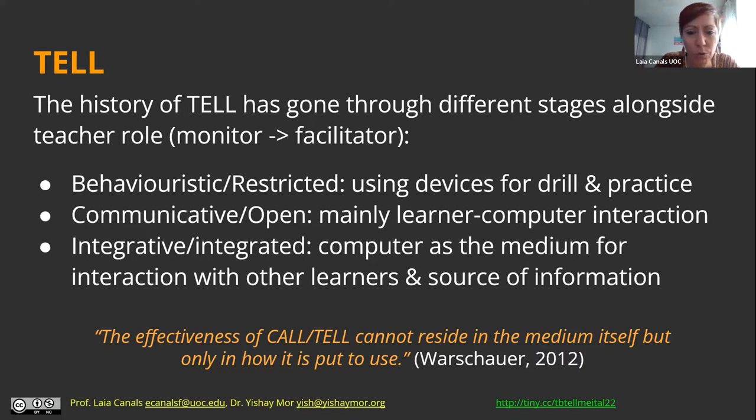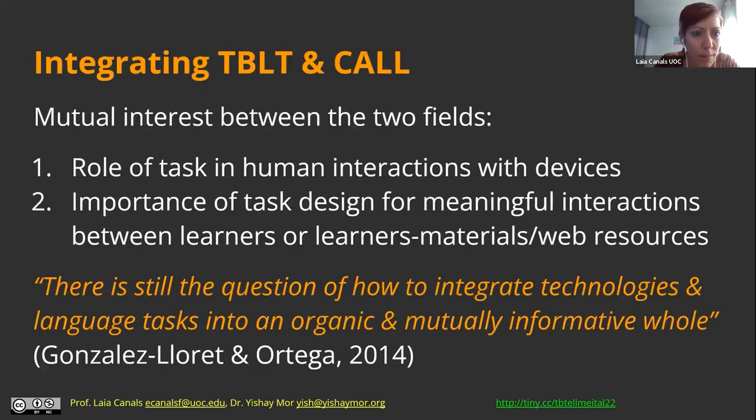I'm giving a quote by one of the main authors in CALL that emphasizes the medium is not the focus, but how it's put to use. Our interest was also to integrate TBLT and CALL or TELL, because the fields have been showing mutual interest. It's obvious that when we do tasks and mainly focus on tasks for language teaching, the tasks have to incorporate all these new tasks that we're doing in the world.